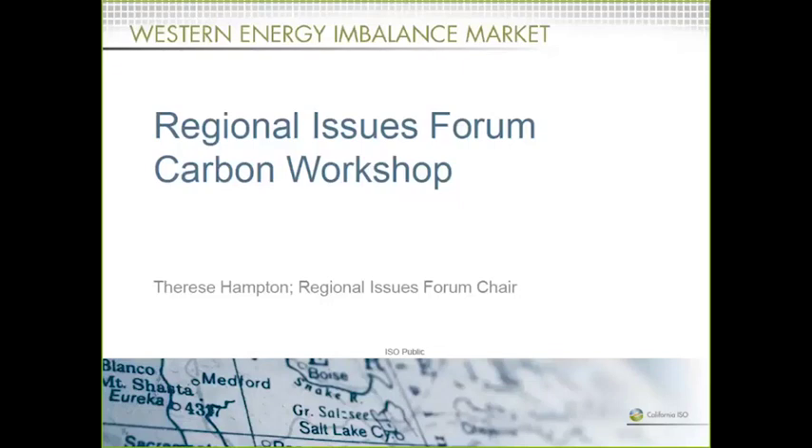My name is Christina Osborne. I work in stakeholder affairs. I'm going to be facilitating the web conference. Thank you all for joining us with the Western EIM Carbon Workshop. Before I turn it over to Therese Hampton, who's the chair of the RIF, we do have Kimberly Sackman here. She's with our business continuity team. She's going to go over the safety and evacuation instructions.